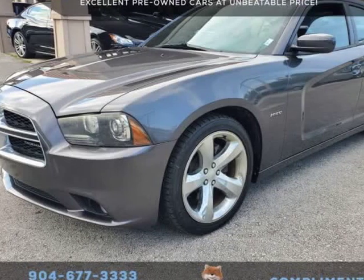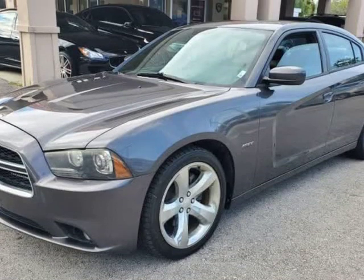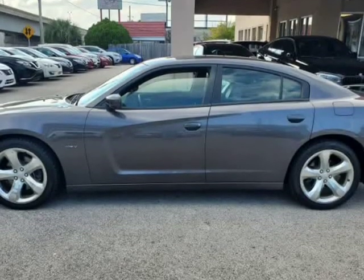This 2014 Dodge Charger RT is brought to you by Auto Boutique. Auto Boutique is proud to offer excellent pre-owned vehicles priced thousands of dollars below retail value.